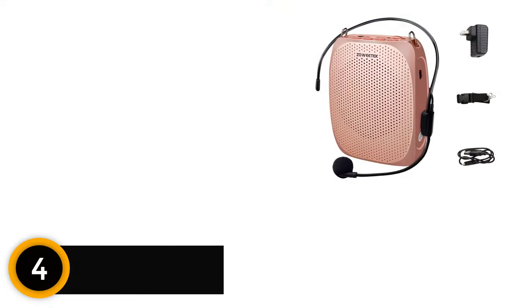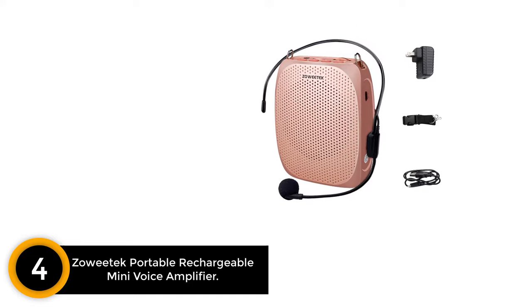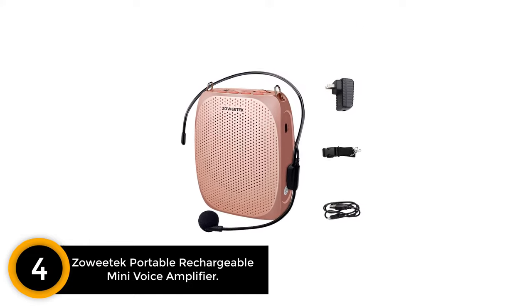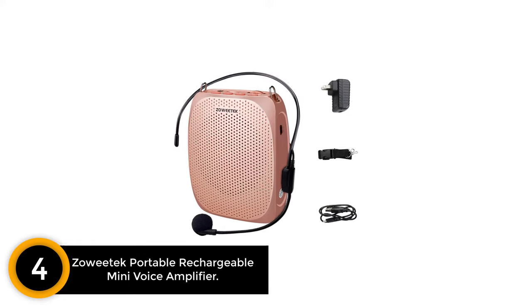Moving on at number 4: Zawitek Portable Rechargeable Mini Voice Amplifier. For under 40 US dollars and less than half a pound in weight, this is a great voice amplifier for educators.